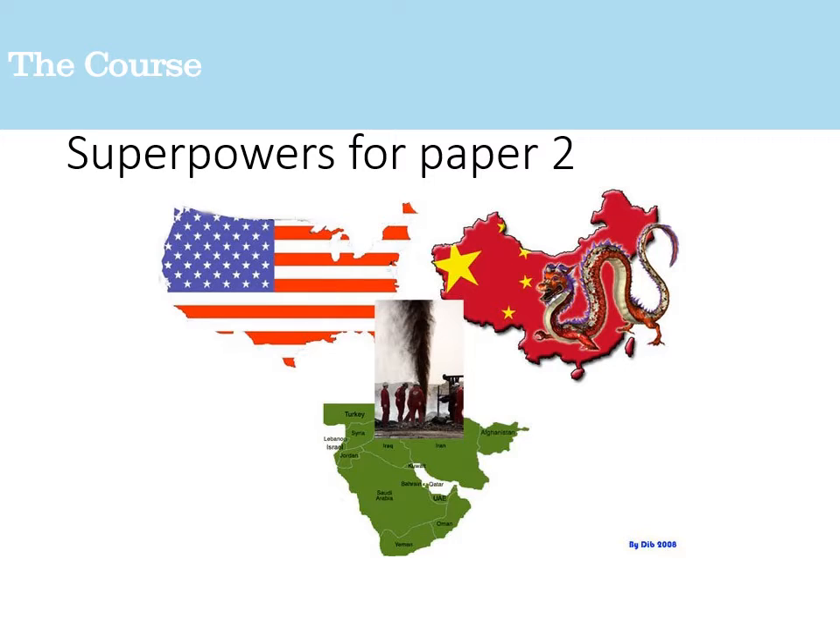Also for paper two, you'll be looking at superpowers as part of your globalization study. Having a good understanding of how China and America have developed as world superpowers would be a really useful exercise to do over the summer. It might be worth bookmarking the Netflix series History 101 — there's a specific episode called 'The Rise of China' discussing how China's economy boomed in the 1990s and how it could overtake America in the next few years.